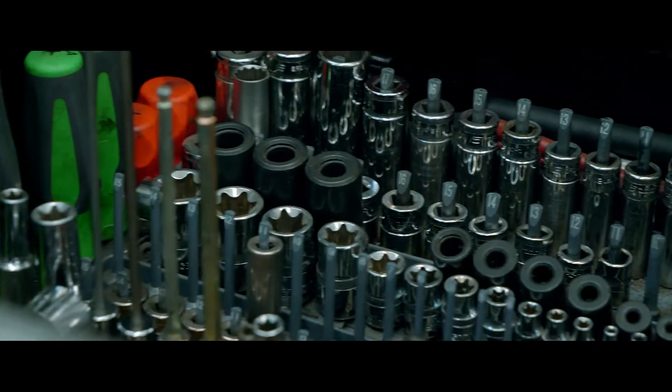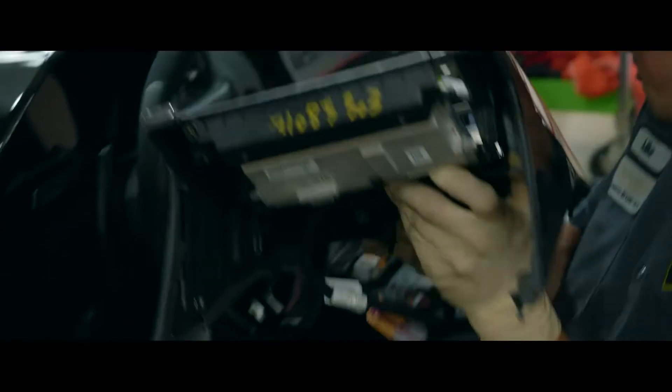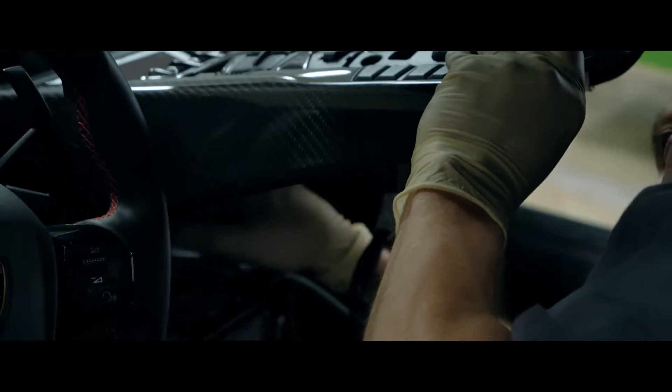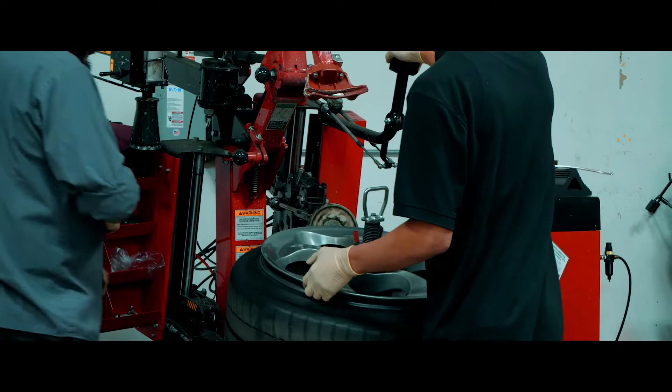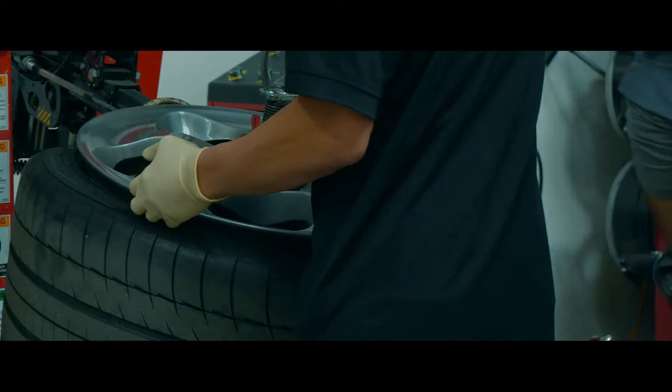While your vehicle is in our care, we ensure that where possible, only one technician interacts with the vehicle. To limit personal interaction with multi-touch areas, our employees wear gloves and face masks to limit any germs from being spread.